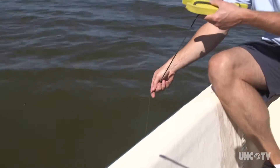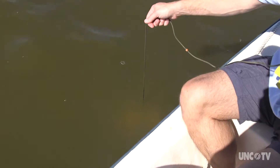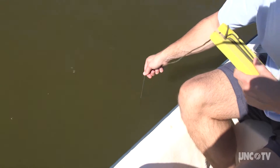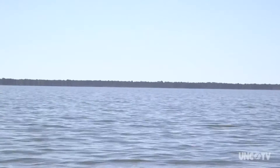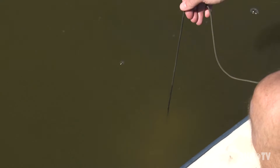That murky water is a good indicator of the problems facing North Carolina's largest natural lake, Lake Mattamuskeet. It is beautiful on the surface, but deep down — which is only a few feet in this shallow body of water — the lake is in trouble.